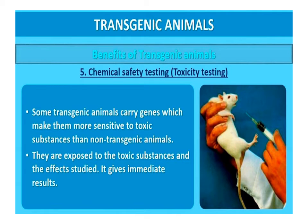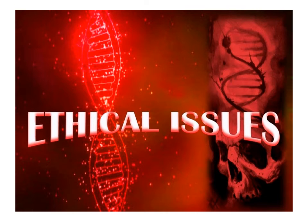Chemical safety testing or toxicity testing: transgenic animals are made that carry genes which make them more sensitive to toxic substances. They are then used for testing the toxicity of drugs or chemicals which may come into human contact. They are exposed to the toxic substance and the effects are studied, giving immediate results.